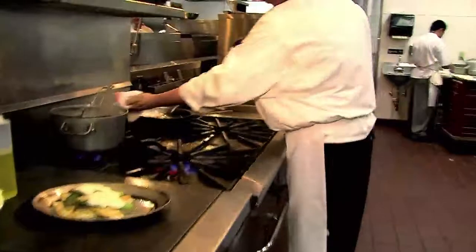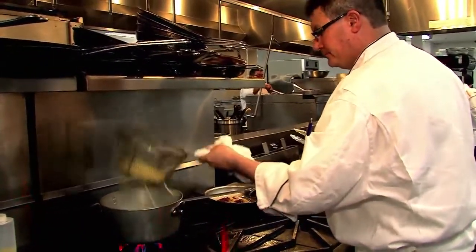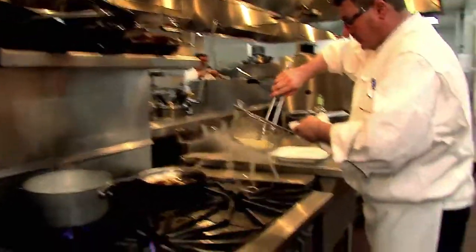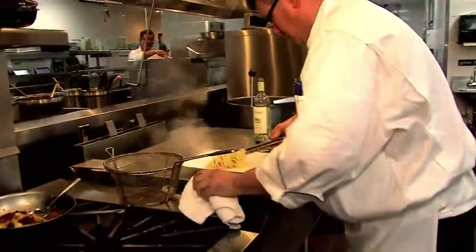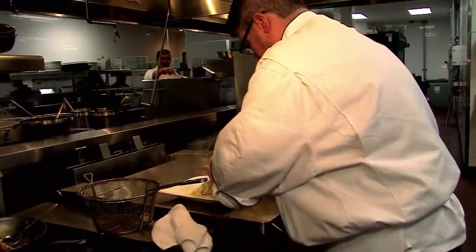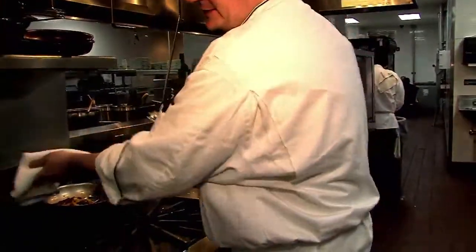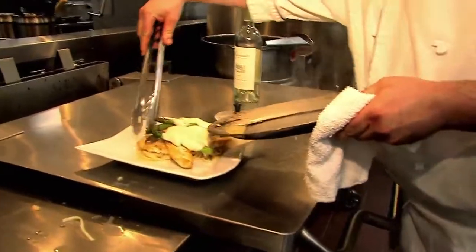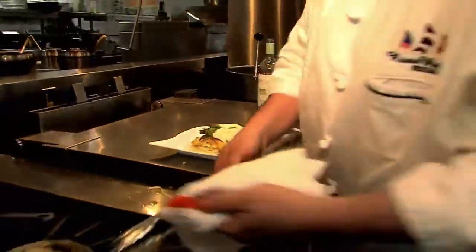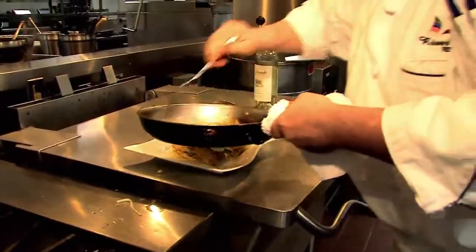Now we're plating it up. You want to drain your pasta out really well, making sure there's no water. Give it a little bit of a twirl — that makes for your base of your chicken dish. Slide that over, get that little bit of chicken juice. Now you want to take your sauce and make sure you get all that good vegetable in there.